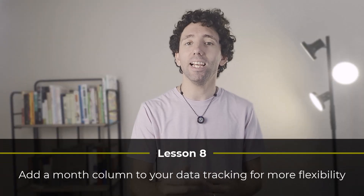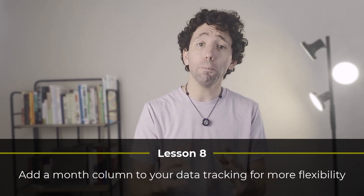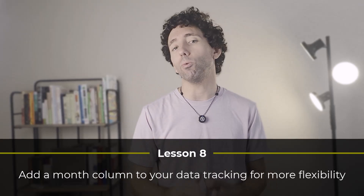Lesson number eight. Although the date does help me categorize my transactions by month, I sometimes found that a transaction with a post date for one month really belonged to a different month. So to fix this, I added an extra data column where I could pick a specific month. For lesson number eight, add a month column for more flexibility. It is one more data point, but it's a really easy one to add.